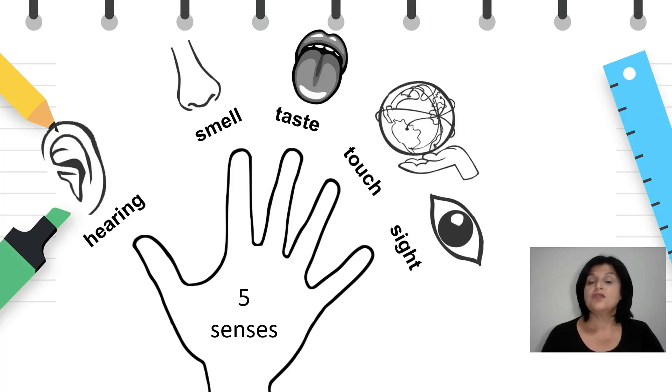There are five senses: the sense of hearing, the sense of smell, the sense of taste, the sense of touch, and the sense of sight.